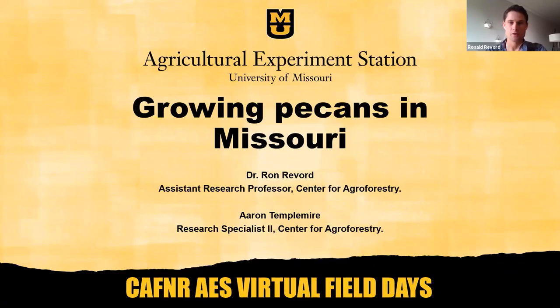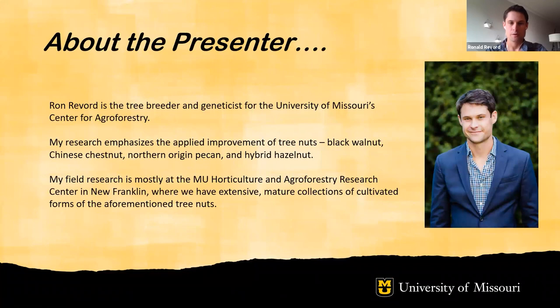Hi, thank you for joining us at HARC's virtual field day. I'm Dr. Arun Avord, and together with Aaron Templemeyer, today we'll be discussing growing pecans in Missouri. I'm the tree breeder and geneticist at the University of Missouri's Center for Agroforestry. My research emphasizes the applied improvement of tree nuts, including black walnuts, Chinese chestnuts, northern origin pecan, and hybrid hazelnut. My field research is mostly at HARC, where we have extensive mature collections of cultivated forms of these tree nuts.